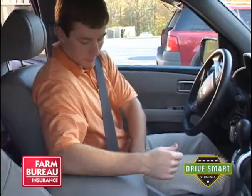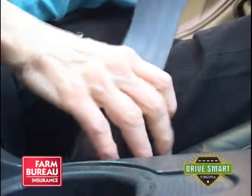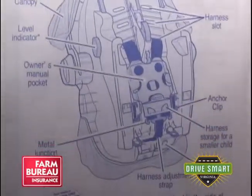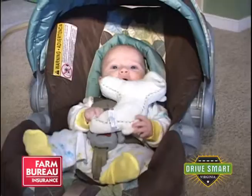Buckling up the right way on every ride is the single most important thing a family can do to stay safe in the car. But finding the safest way for each member of the family to ride can be confusing if you don't have the right information. According to Cory Miller-Hobbs, Program Coordinator for Safe Kids Virginia, child safety seats are not a one-size-fits-all product.